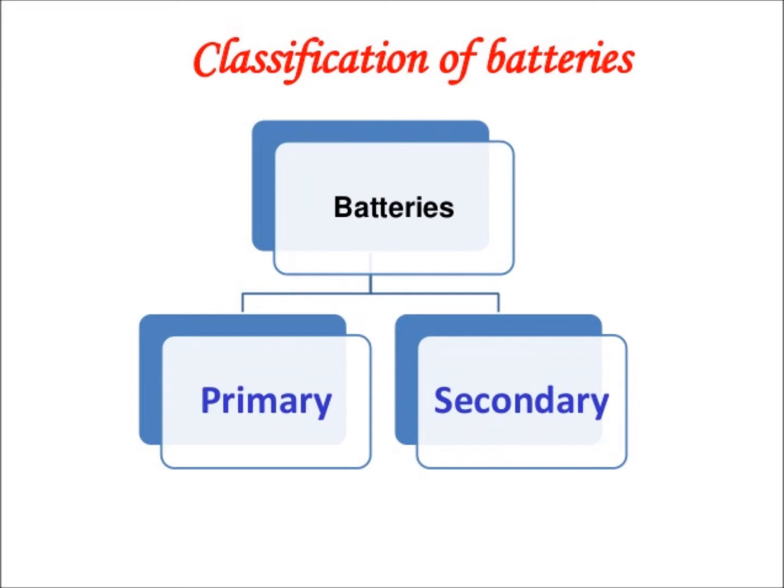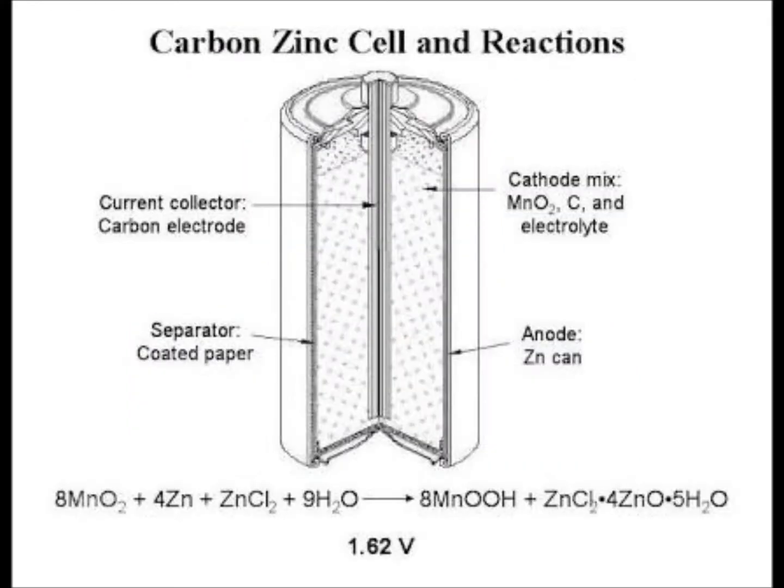A primary cell is a battery that cannot be reused. It cannot be recharged for further use. Now let us see about the working of a primary cell.